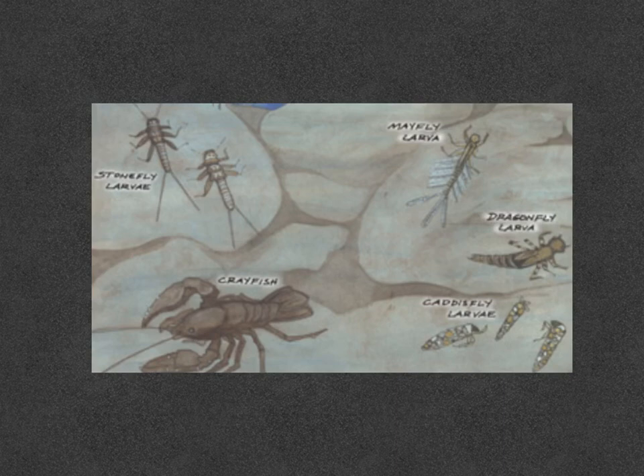Most caddisfly larvae look like inchworms and build themselves cases or houses to live in. Different species build their cases with different materials — some use sticks, others use leaves, and some use sand or tiny pebbles. Many also spin nets which they use to collect food from the stream. Just like the stonefly and the mayfly, caddisflies cannot tolerate water pollution and can only live in clear, clean water.